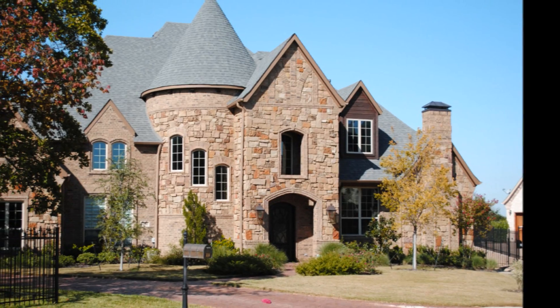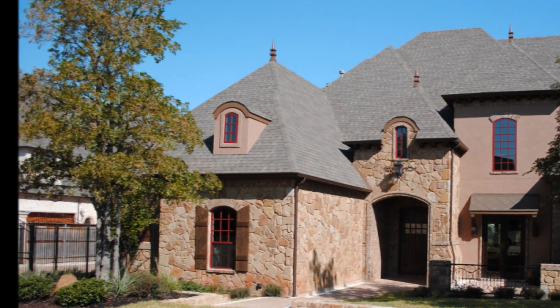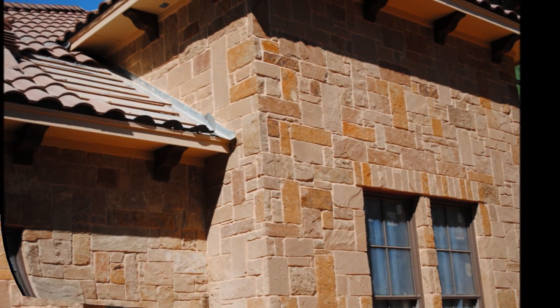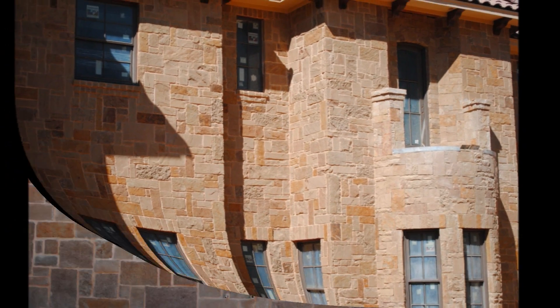Our Millbourne Sandstone has a wide range of color from Autumn Blend, Santa Fe, Tan, and our newest Gun Metal Selection. Available in Chalked or Mosaic, along with the option for Custom Blends and Tumbling of either shape.